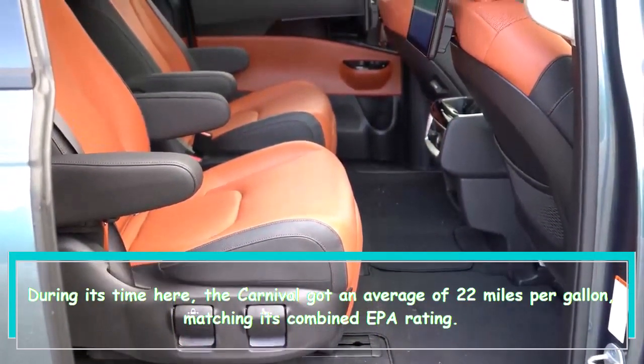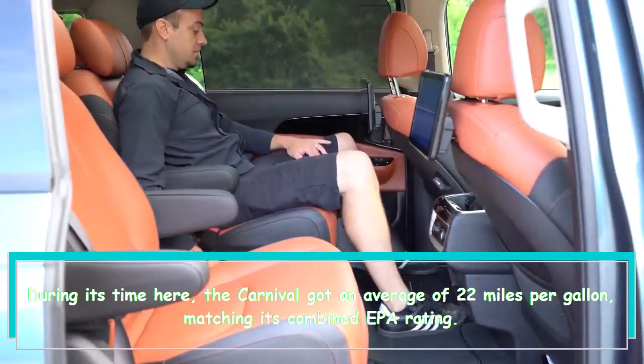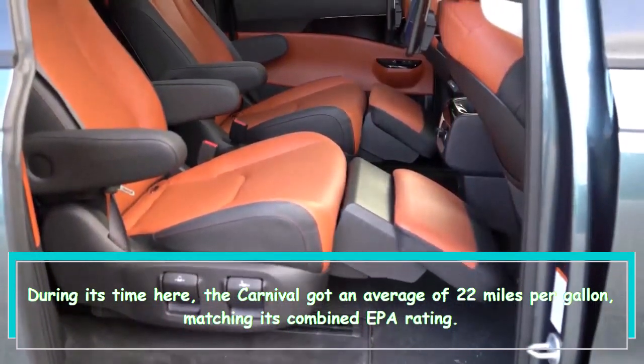On the SX Prestige model, the van's dual-screen rear entertainment system is now an option rather than standard. During its time here, the Carnival got an average of 22 miles per gallon, matching its combined EPA rating.